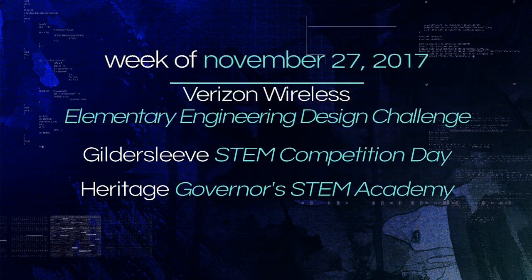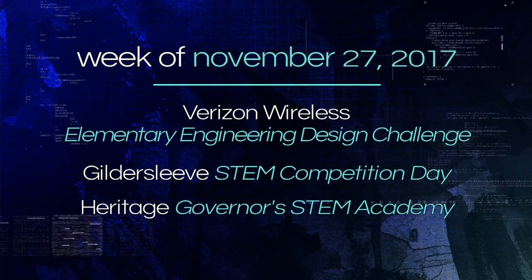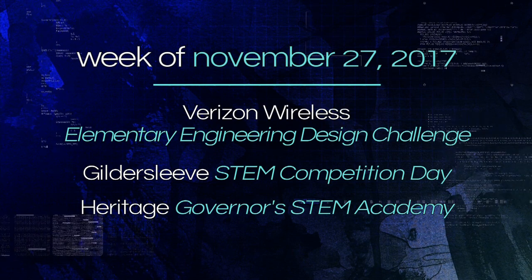Welcome to This Just In, a weekly news show highlighting the people and events in Newport News Public Schools, where STEM education provides students with hands-on learning activities at all grade levels. Teams of 4th and 5th grade students from each elementary school competed in an engineering design challenge, sponsored by Verizon Wireless. Here's the video that presented the design challenge to the young engineers.